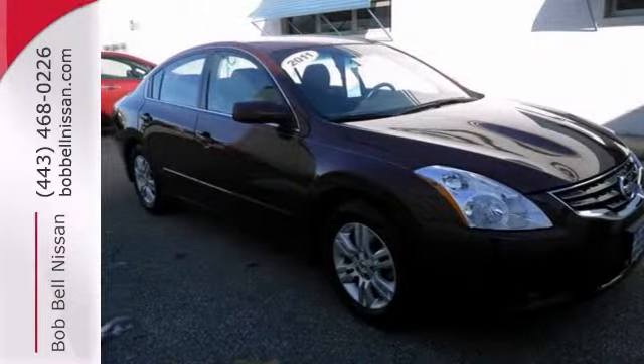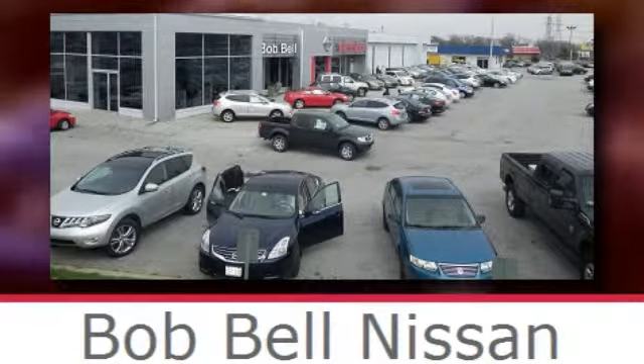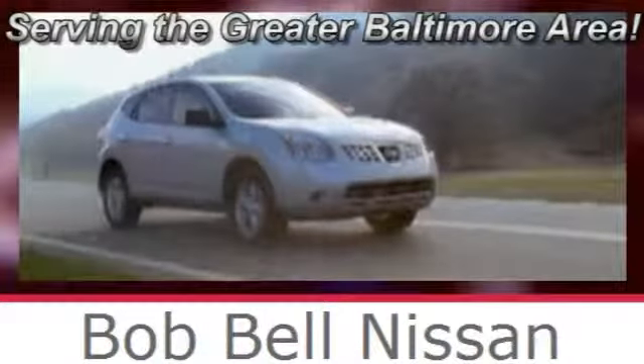Come in for a test drive today. Bob Bell Nissan Kia, serving the greater Baltimore area for all your automotive needs.